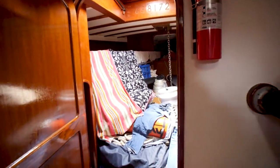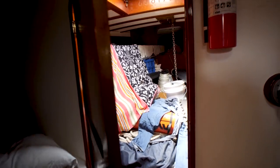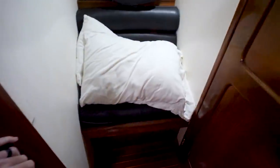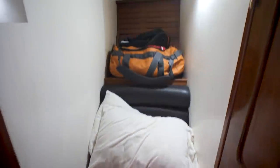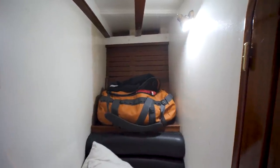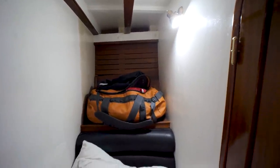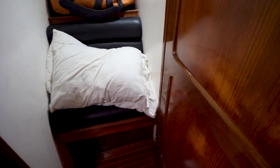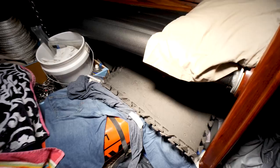One thing to note: when this boat was refit, it was not refit by the current owner, and it was refit to be a day sailor. Because of that, there's a little bit of wasted opportunity — for a cruiser there's not a heck of a lot of storage on this 62-foot boat. In the fore peak we've got more berths.